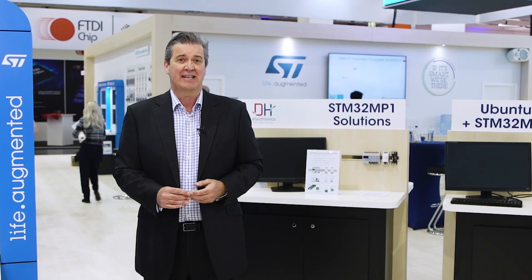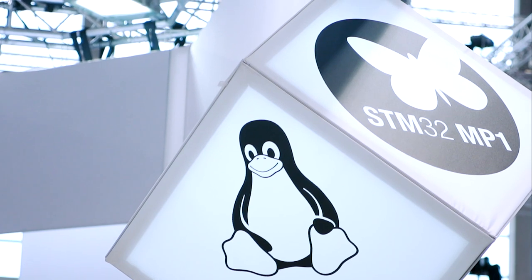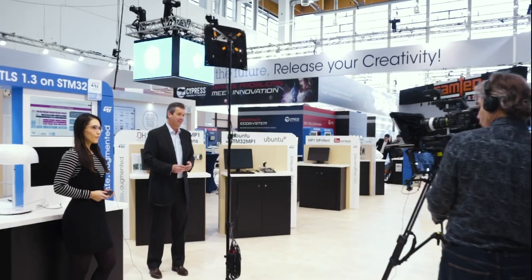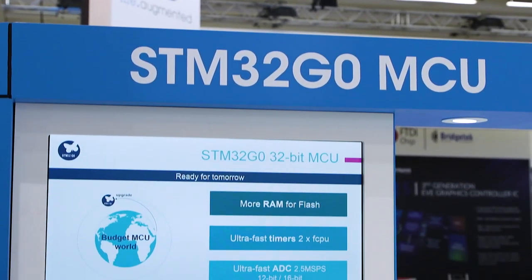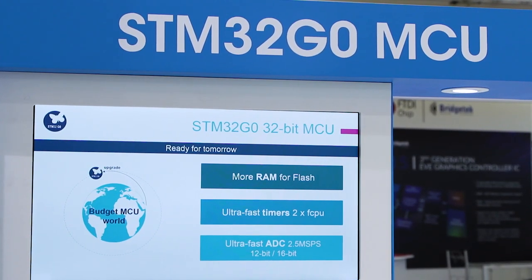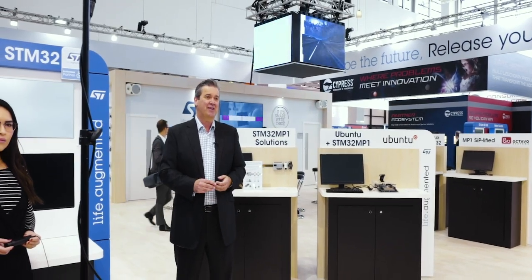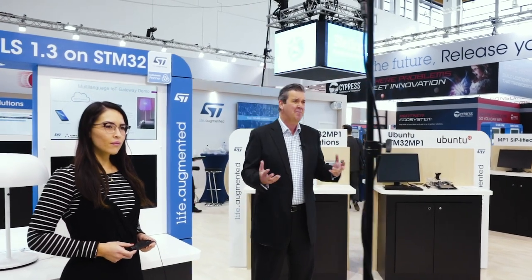ST will be showcasing some exciting new innovations including the STM32 MP1 microprocessor, one of the most recent additions to the STM32 family; the STM32WB which has been launched on the mass market this very week; the STM32G0 which is creating quite the buzz in the developer community; and other exciting new products like the Stellar MCU for next generation car architectures and the ST25R3916 NFC reader for secure payments, to mention just a few.